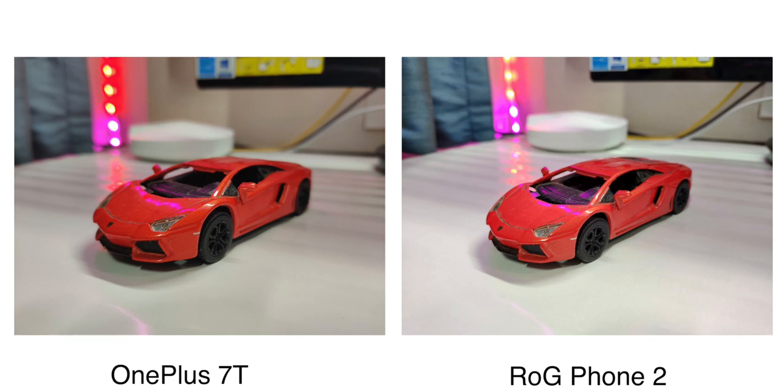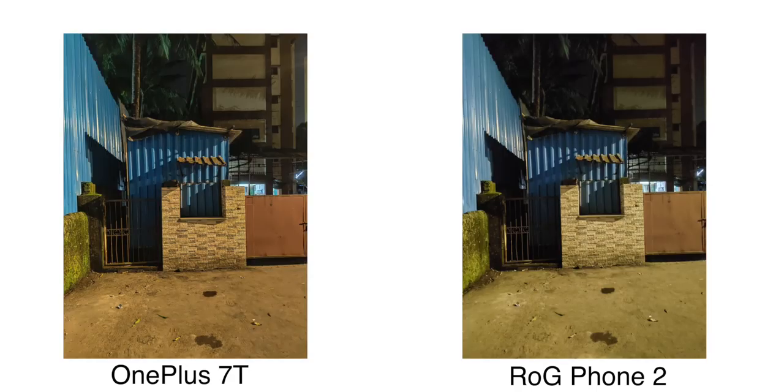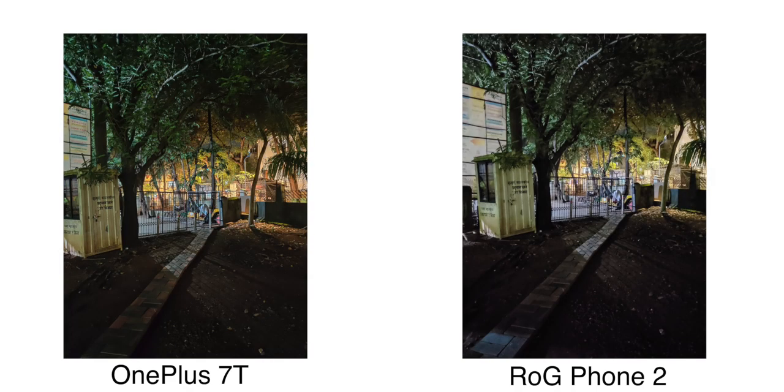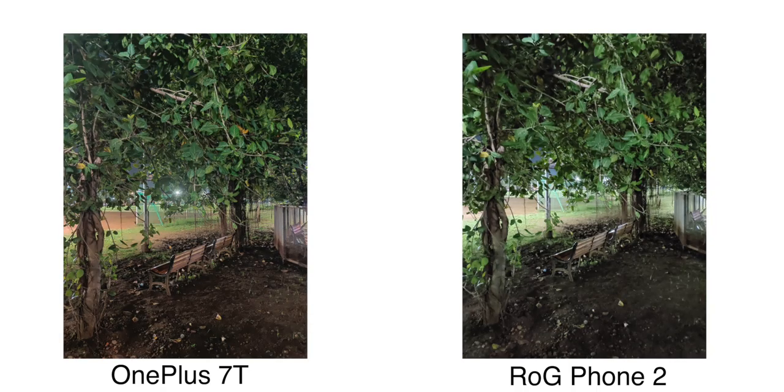If you compare both photos, both phones perform very well according to their price. But if we talk about low light conditions, without any doubt OnePlus 7T is the winner. OnePlus has worked specifically on Nightscape with the OnePlus 7T — they have improved it significantly. The night mode results are much better on OnePlus. If you take a lot of photos in low light, you will really like OnePlus 7T's Nightscape mode.